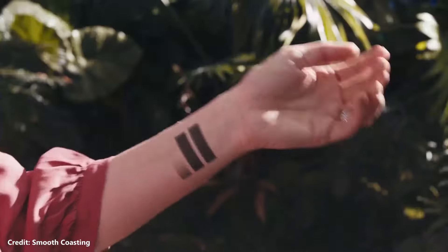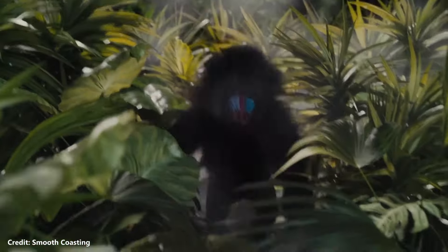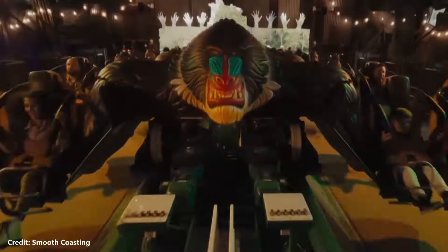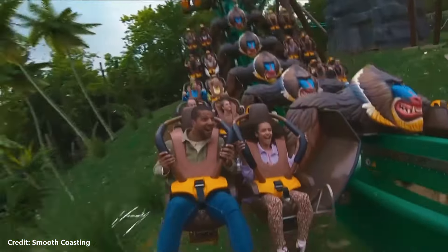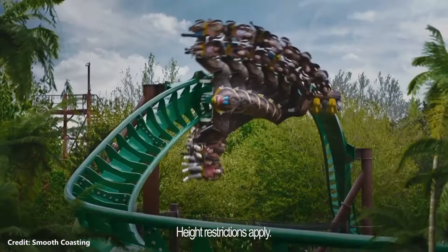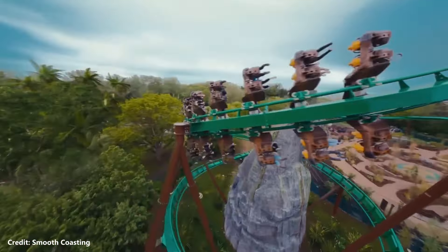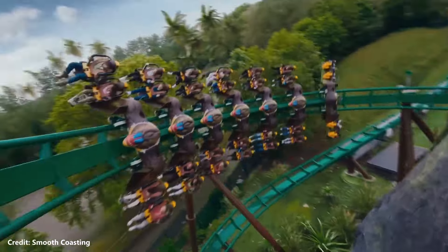Mandrill Mayhem is a B&M launch steel shuttle wing coaster that opened in 2023 alongside the new World of Jumanji area of the park. The roller coaster is the first of its kind to be built by B&M, and is the only B&M coaster that doesn't form a complete circuit.